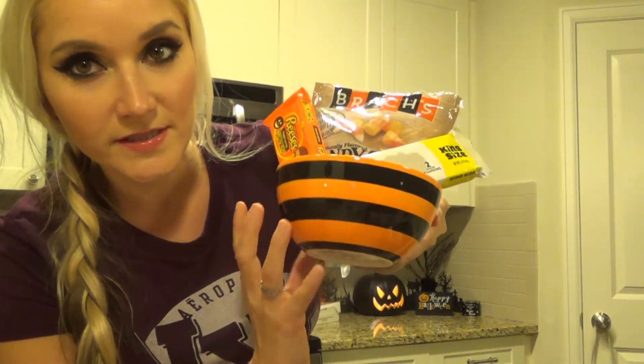Really quick, I want to show y'all the other bowl options at Target. One says Boo Yay on the inside, and the other just says Boo all over.